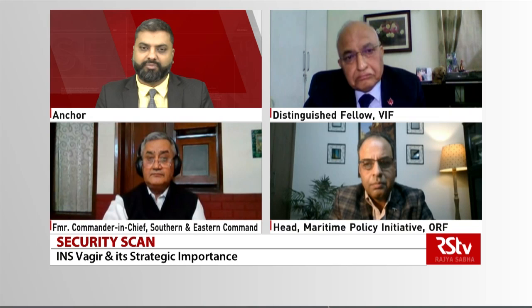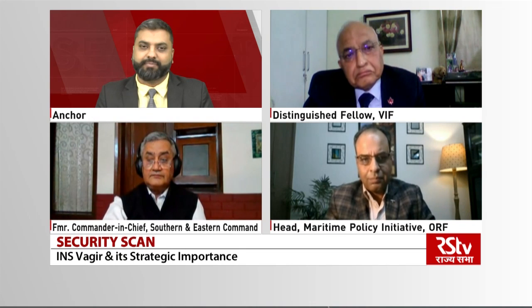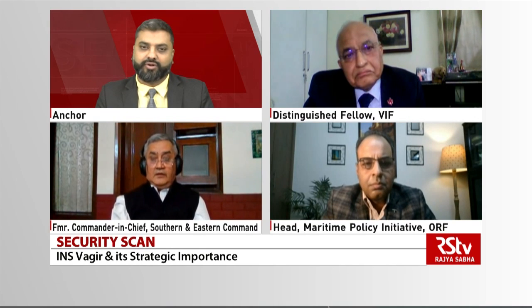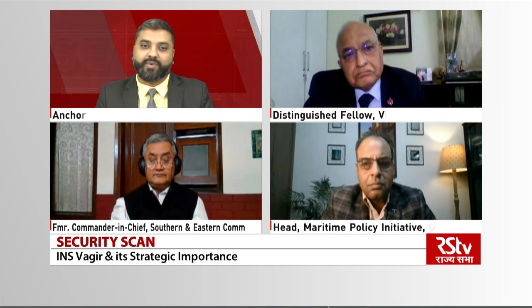General, let me come to you now and let's talk about something a little different than the submarine itself. Let's not forget that the submarine has been built in collaboration with the French. What does it say about our relationship, our strategic partnership with the French? And can we see more coordination and collaboration between the Indian and the French navies as well as a whole?